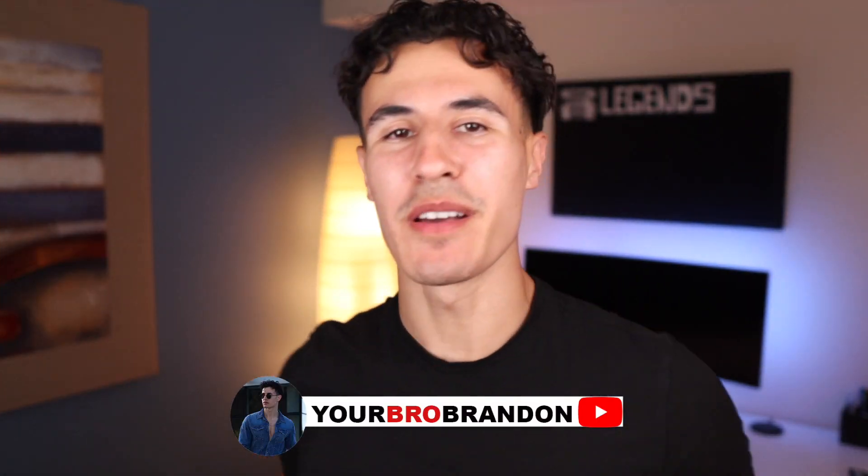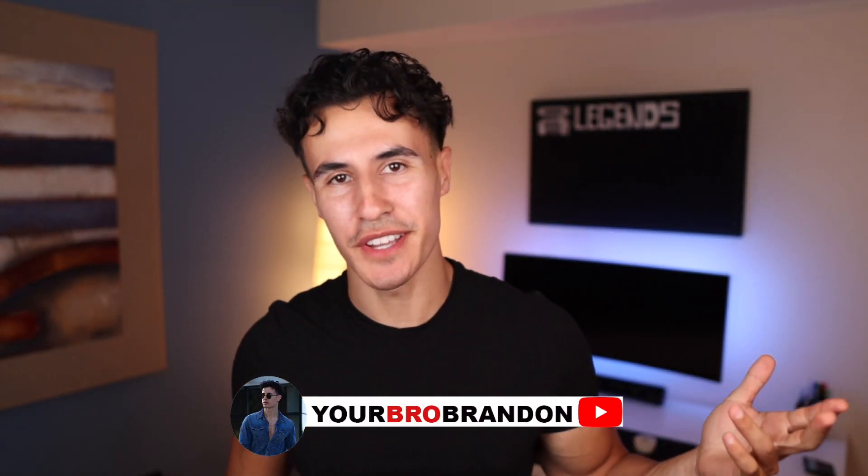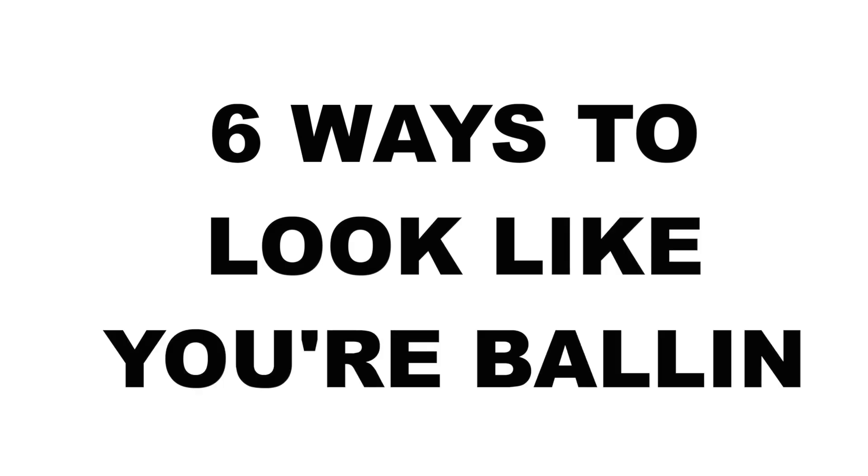What is going on legends? It's your bro Brandon. Welcome back to another phenomenal YouTube video. So y'all want to look like you got the drip but you don't got the money to spend on the drip. In today's video I'm gonna teach you guys six ways to look like you're balling out of control on a budget.